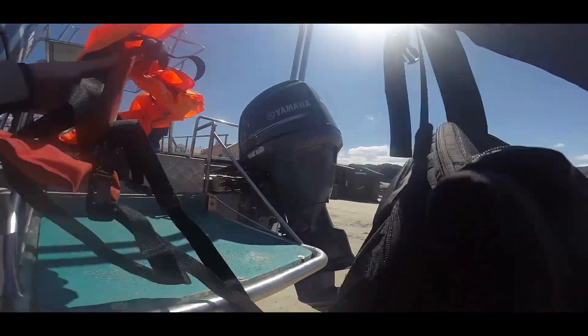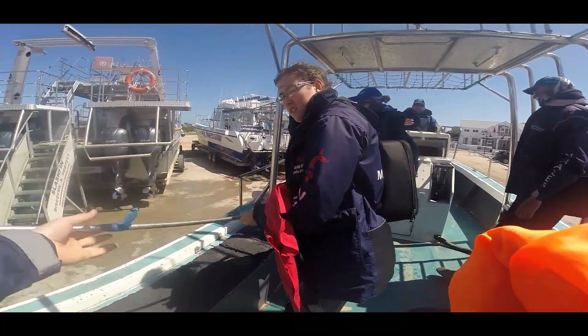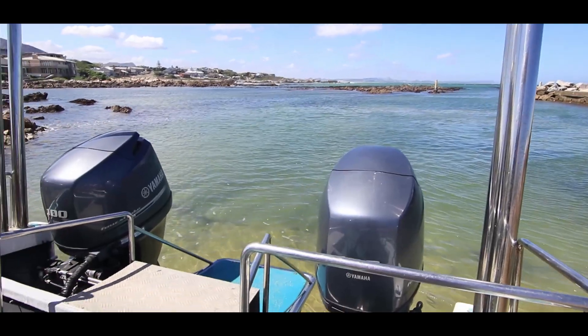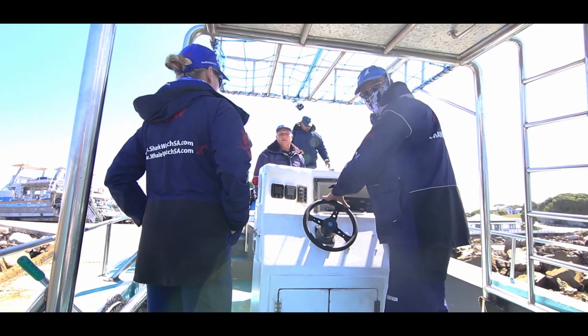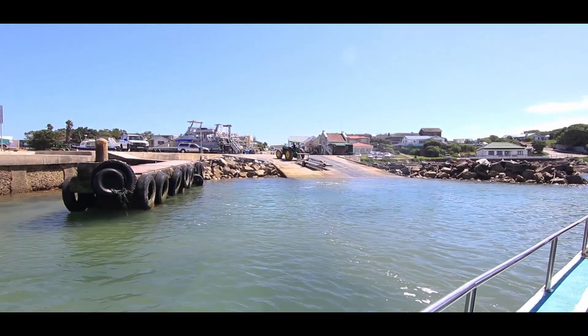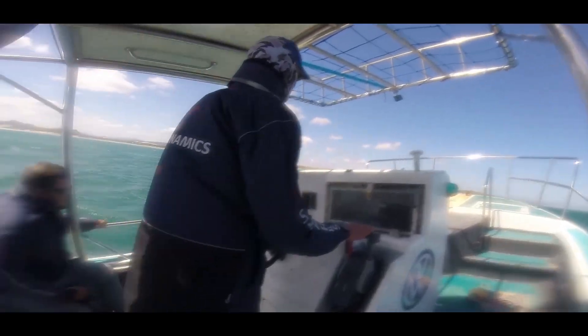The Dyer Island Conservation Trust team are launching on their research vessel Lawazi in order to deploy an acoustic tag at the base of the dorsal fin of a great white shark. As they launch from the harbour they're notified by boats out there that the perfect female shark has been spotted in the bay — a 2.8 meter individual known as Clover.